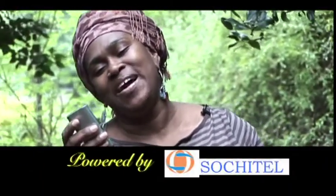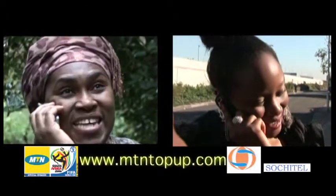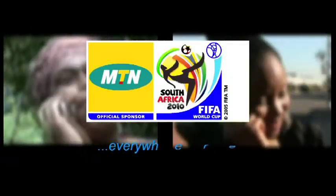Your recipient will be credited with a Naira value immediately. For more information and to buy online, please visit www.mtntopup.com. MTN.